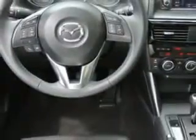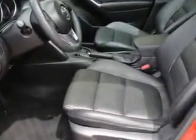Power windows and much more. Enjoy the drive and have peace of mind in this 2013 Mazda CX-5. See us at Woodfield Acura today.